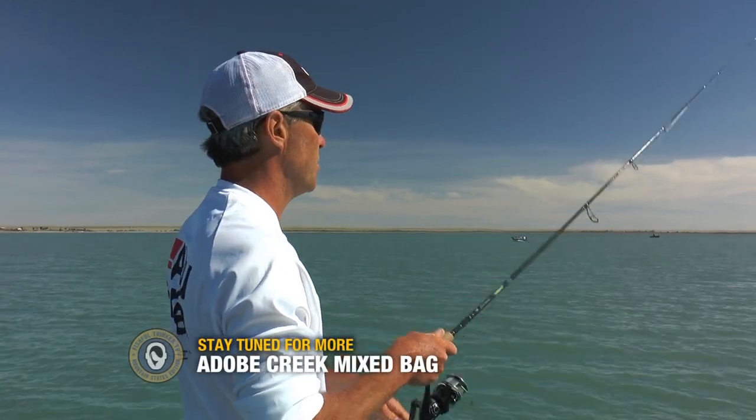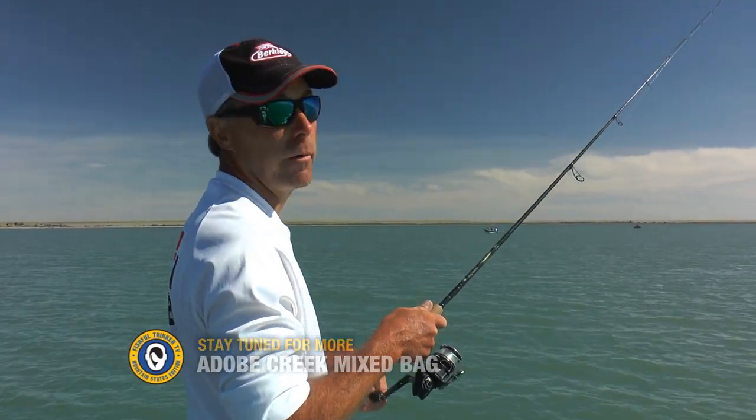Big fish are not really your option. But by the time this airs on TV, this state wildlife area is going to be loaded.